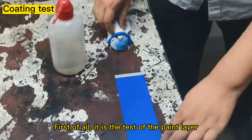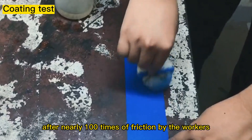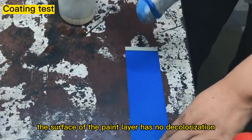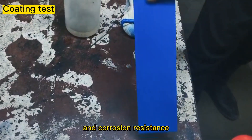First of all, it is the test of the paint layer. After spraying the reagent and nearly 100 times of friction by the workers, the surface of the paint layer has no decolorization, which demonstrates strong friction resistance and corrosion resistance.